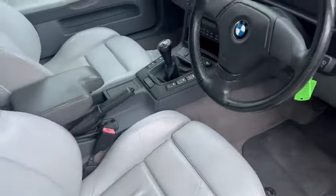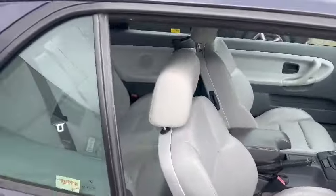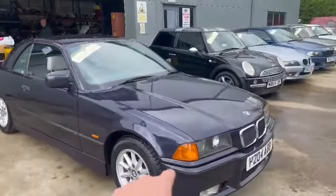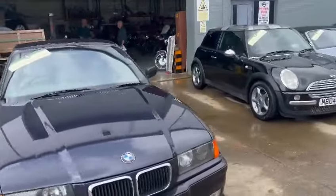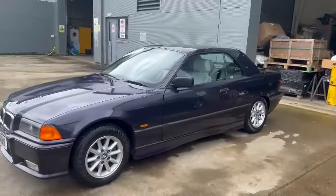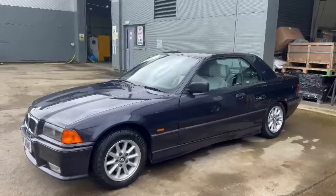Nice and tidy on the hard top headlining. Rear seats are nice, same again with the carpets and mats. Just a nice usable car really. Couple of little dings and dents on wings, bonnet and bits and pieces — so like I say, it is not perfect on the bodywork but very usable.